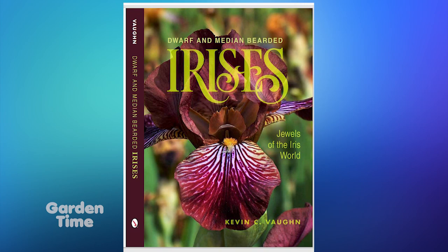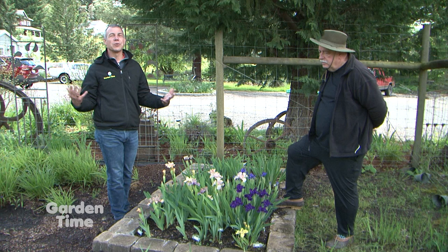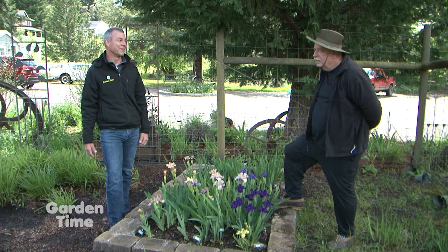And they really are jewels - sort of unknown jewels right now. If you're looking for something different and new in the iris world and want to glean all this great information that Kevin has, make sure you go check out and get a copy of the book. Start looking for these great varieties to start showing up in the marketplace. Kevin, it's always a pleasure to be down here and to see all of these amazing things that are yet to come.